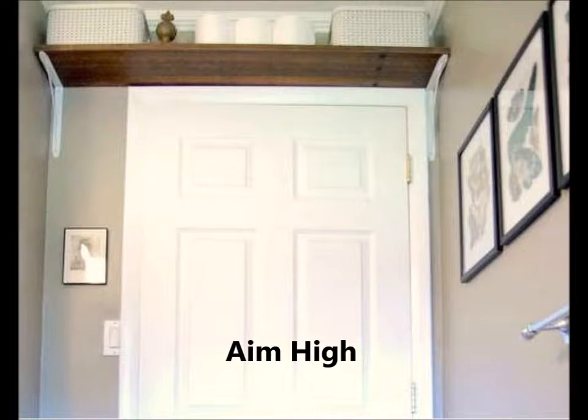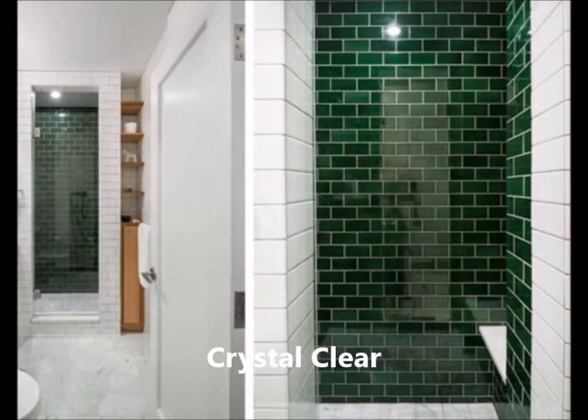In a bathroom, it's perfect for spare toilet paper rolls and bins full of cleaning or grooming supplies. If you're not tall enough to reach, take a cue from this homeowner or keep a folding stool in the corner. Crystal clear: a gleaming shower door is a classic choice for a tiny bathroom because it keeps the space feeling open. Be sure to choose a tempered variety, which is safer than regular glass.